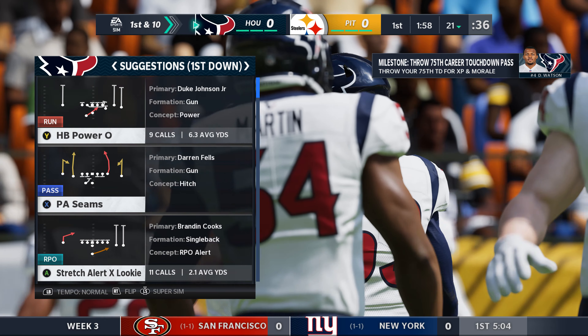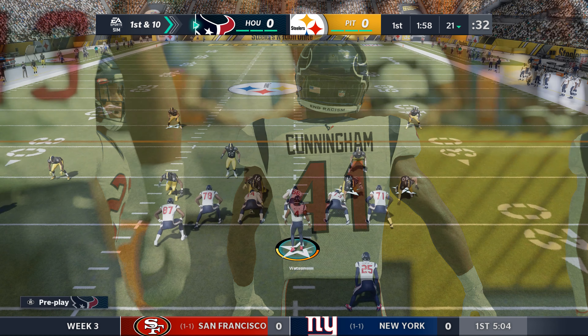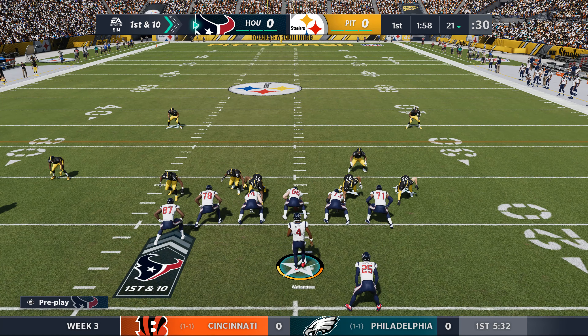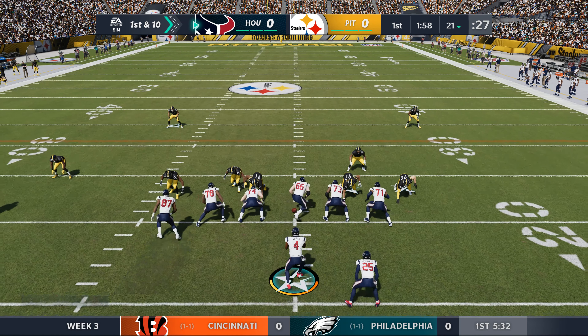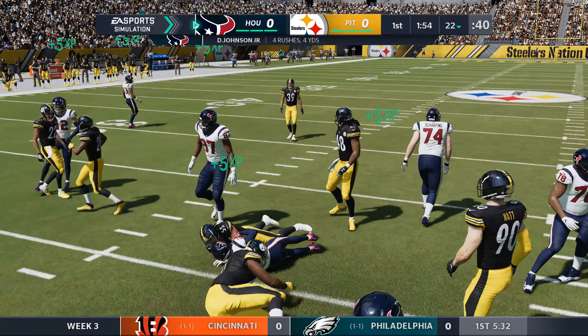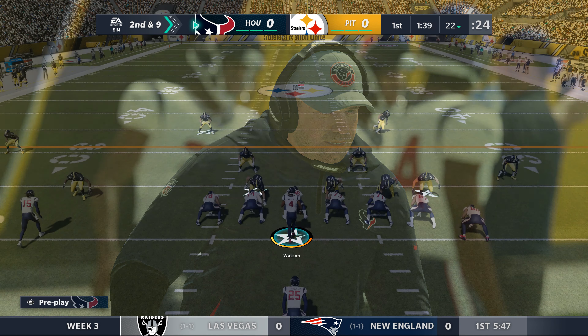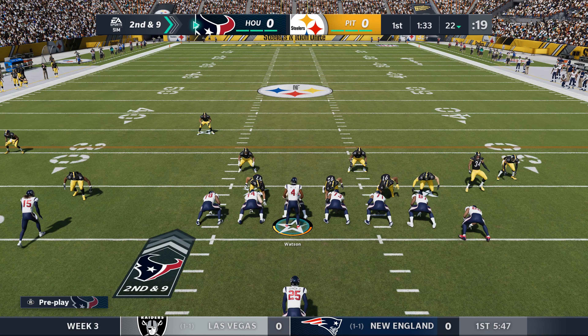Houston sets for their second drive, hoping to do better than their last possession when they punted. Appeal to the vanity of your offensive line — tell them they control your fate. Win the line of scrimmage, and you start to win first down, second down, and accumulate first downs. That's what they need to avoid punting again.